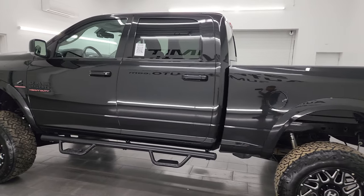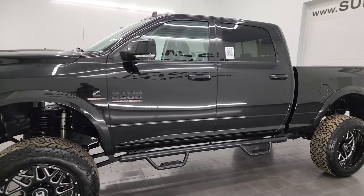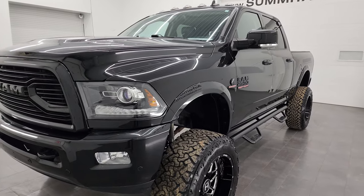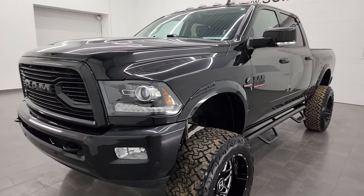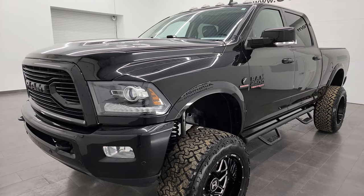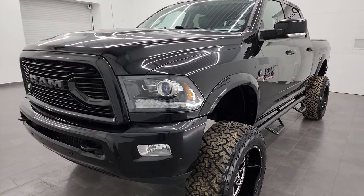This 2018 Ram 2500 has the 6.7 liter Cummins diesel engine, paired up with the 6-speed 68RFE automatic transmission. It has a max towing capacity of 17,280 pounds and a max payload of 2,034 pounds, found on Ram's Tow Guide website — I'll link that in the description below.